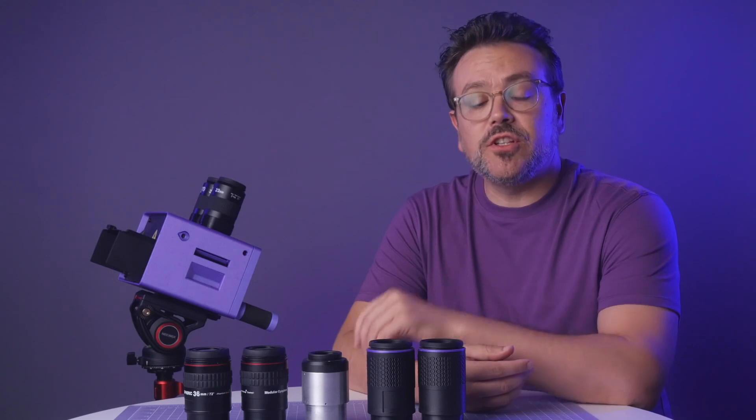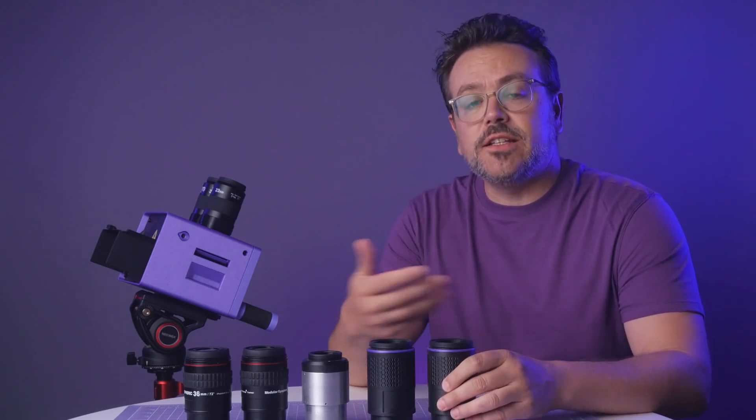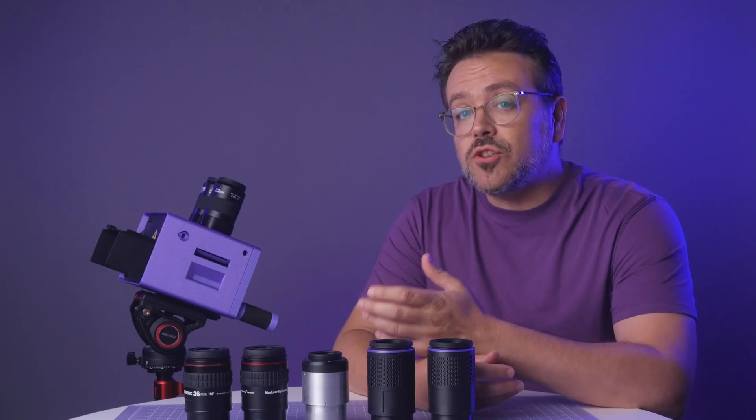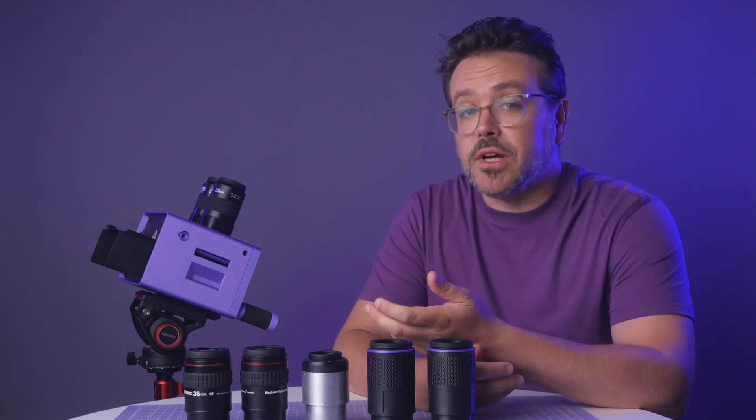Analog Sky's stargazing binoculars feature 2-inch focusers to allow the use of 2-inch eyepieces. These eyepieces allow the widest views of the night sky and unlock binoculars' best feature: the ability to see the night sky at its absolute brightest. But can 2-inch eyepieces be used by very many people, and do they offer any kind of compelling advantage?